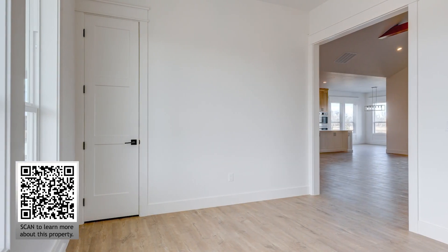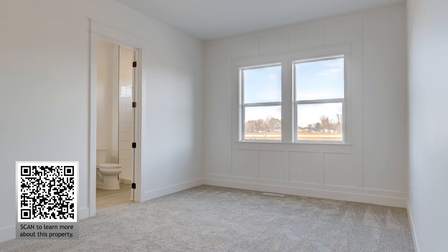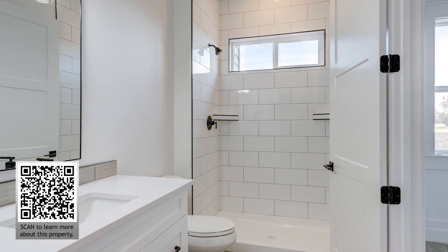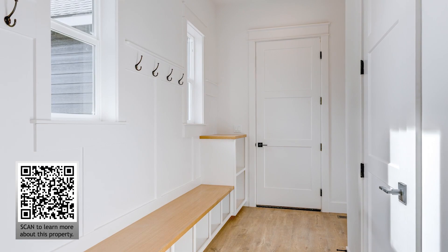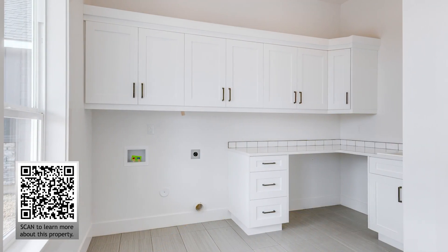Each of the bedrooms has its own bathroom and the office area could be used as another bedroom. You will appreciate every inch of the 3,022 square feet of living space that includes this mudroom and well-designed laundry room.